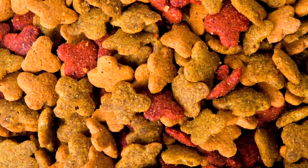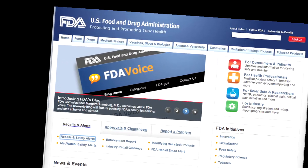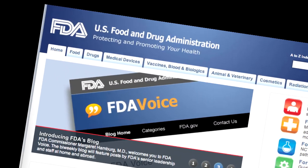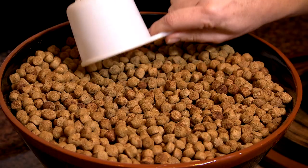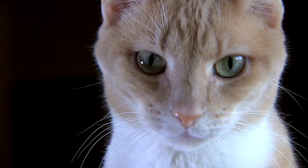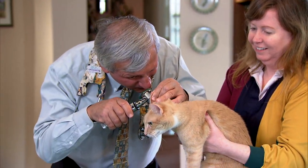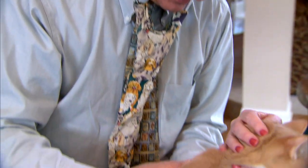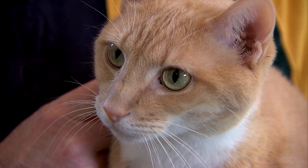Once in a while, some pet food product causes a problem. You can find out about recalled pet foods and treats by going to FDA's website and looking for the section labeled recalls and alerts. What should you do if you suspect a problem with the pet food or treats you bought? If your pet is showing signs of illness, the first thing to do is call your veterinarian. No one else is in a better position to help treat your sick pet — not FDA, not the company that manufactured the food, and not the store that sold it.